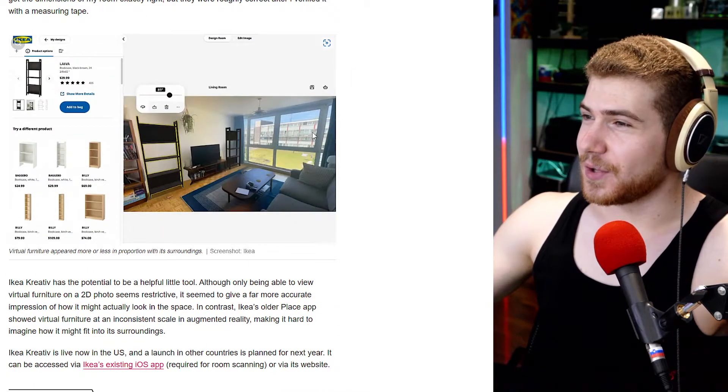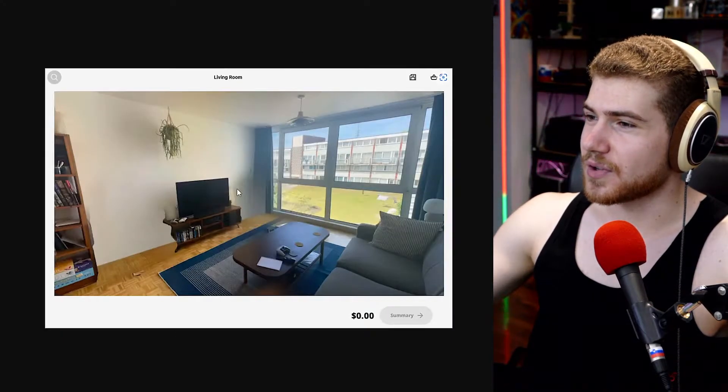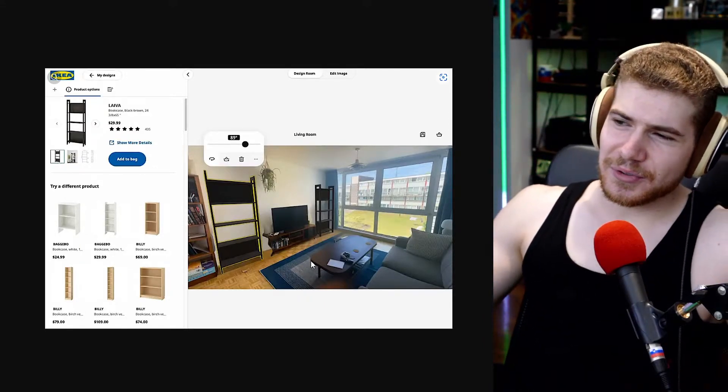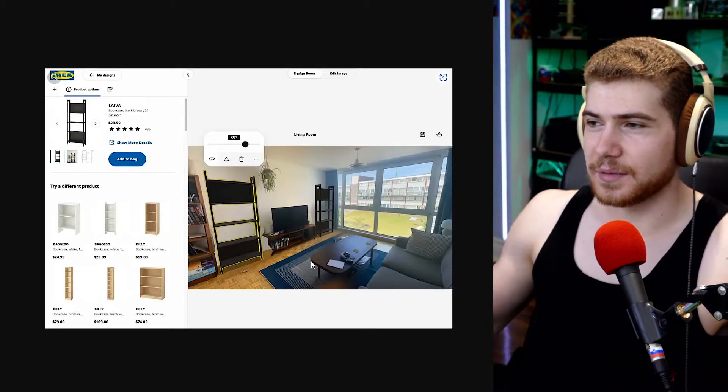What you can do is actually go and choose IKEA's furniture and place it into the room as well, so you can kind of see how it looks. You're still going to need to measure everything out, and of course it's not going to be perfect.